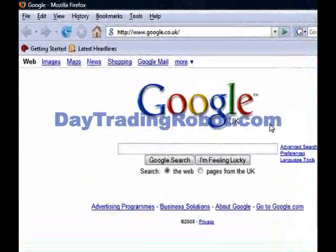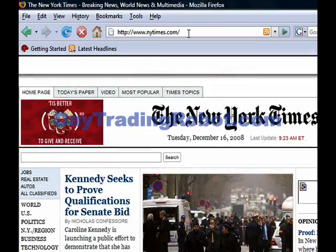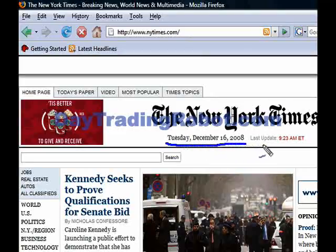Okay, here we are. This is a typical Tuesday morning, and I'm going to be using a screen capture program to record my trading. My stock trading robot has just identified a stock it believes is about to make a huge gain. Let me jump up here and we'll load up the New York Times website. There's the front page — look down here at the date. The date is December the 16th of 2008. The time is 9:23, so the stock market is just about to open.